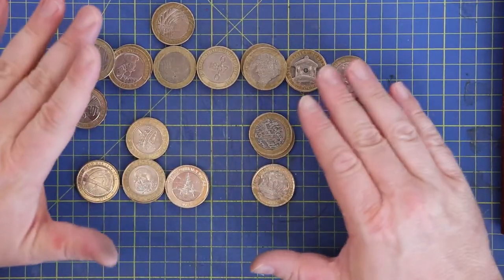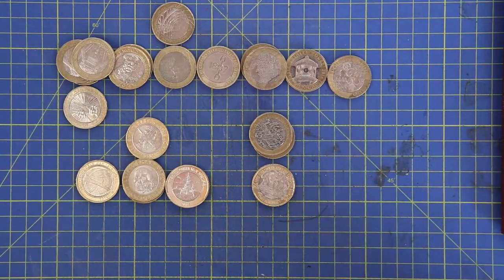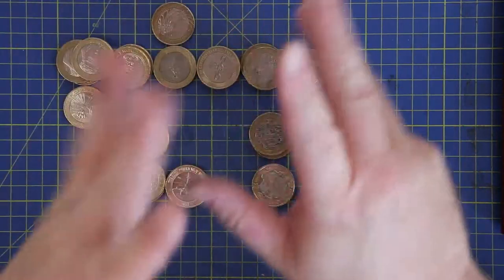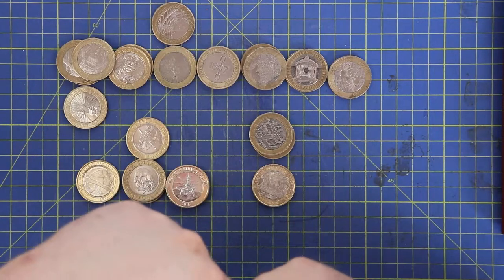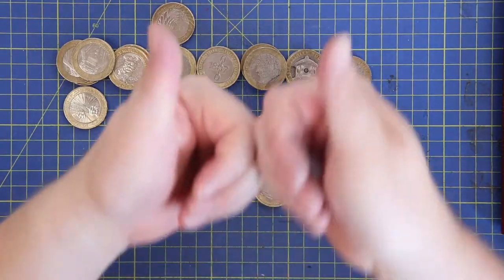I'm going to leave all these in place and crack on with the next video. You'll see part two at the same time next week. Thanks for hanging out — remember to subscribe, like, and hit the notification bell. Until part two next week, keep looking out for those coins to collect!